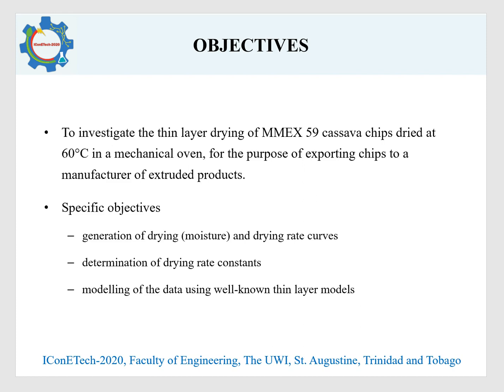The objective of this work was to investigate the thin layer drying of MX-59 cassava chips dried at 60 degrees Celsius in a mechanical oven. Specific objectives included the generation of moisture curves and drying rate curves, determination of the drying rate constants, and modelling of the data using well-known thin layer models.